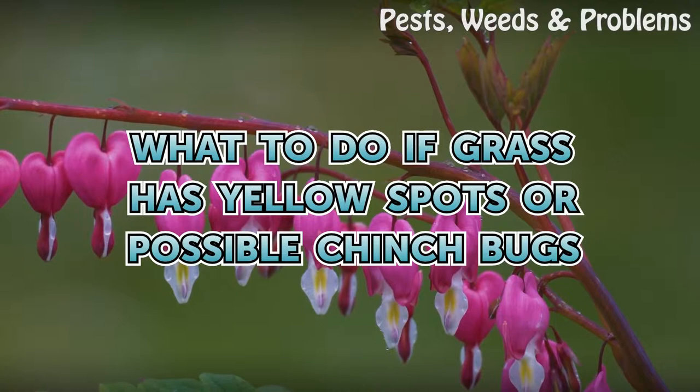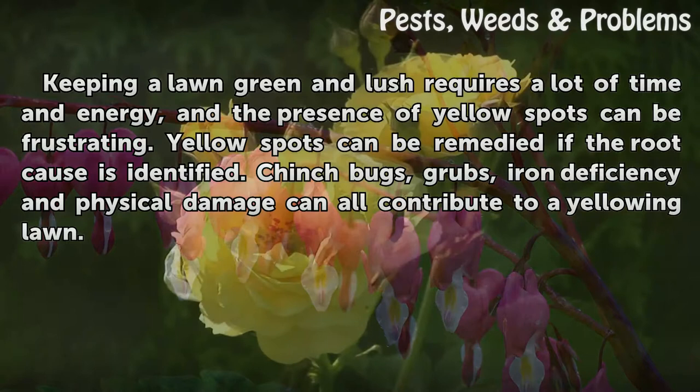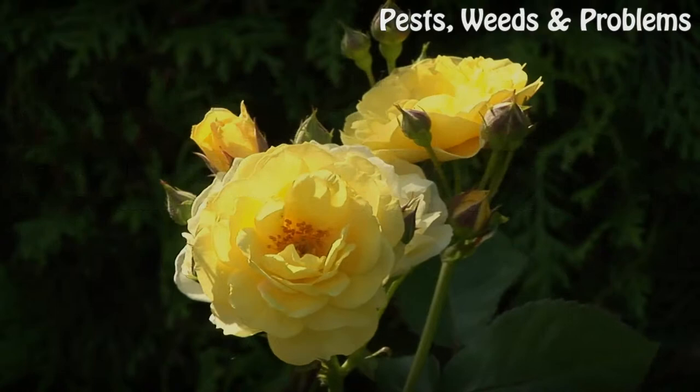What to do if grass has yellow spots or possible chinch bugs? Keeping a lawn green and lush requires a lot of time and energy, and the presence of yellow spots can be frustrating. Yellow spots can be remedied if the root cause is identified. Chinch bugs, grubs, iron deficiency, and physical damage can all contribute to a yellowing lawn.